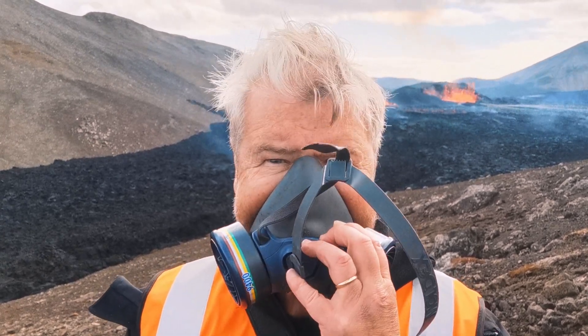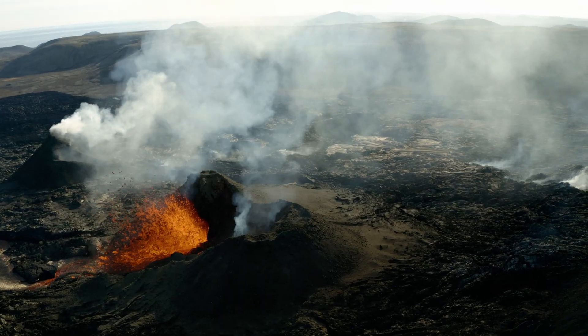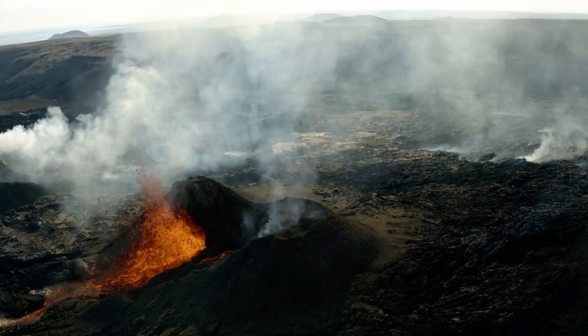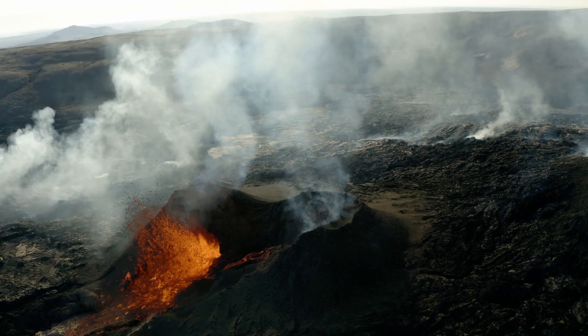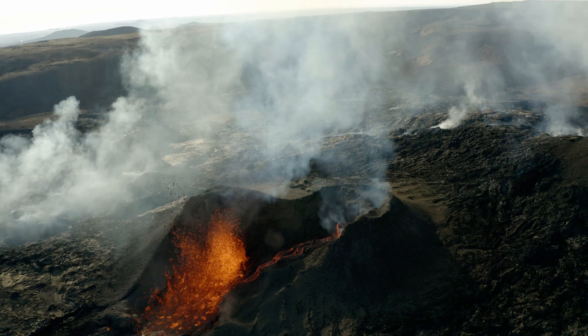As you can probably see, I'm wearing a gas mask around my neck. It's not only lava that comes up — there's an enormous amount of gases. About 25,000 tons of carbon dioxide are coming up, along with sulfur dioxide and also fluorine. These gases are quite dangerous, so you need to be prepared with gas meters and gas masks.